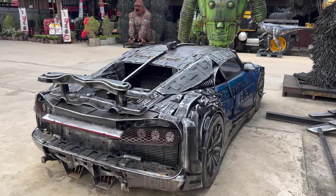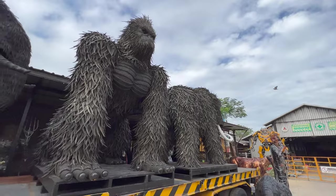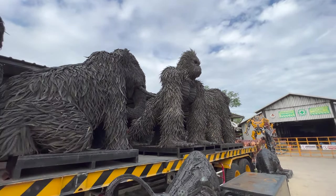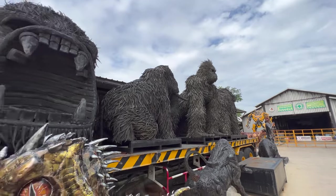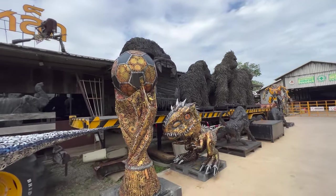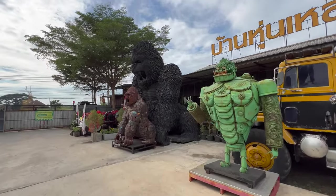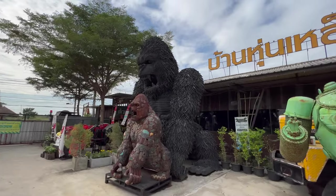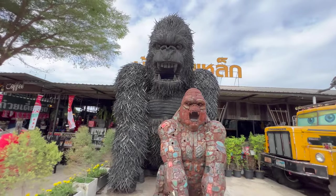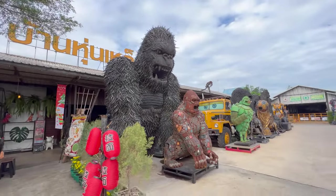They're getting more of these tire models made. From what I understand, these have all been sold and they're making more and more. A lot of stuff here isn't just made for the museum — it's sold all around the world. They ship to the US, Germany, Australia, and everywhere else. That's why there are 15 people constantly working and making these things.